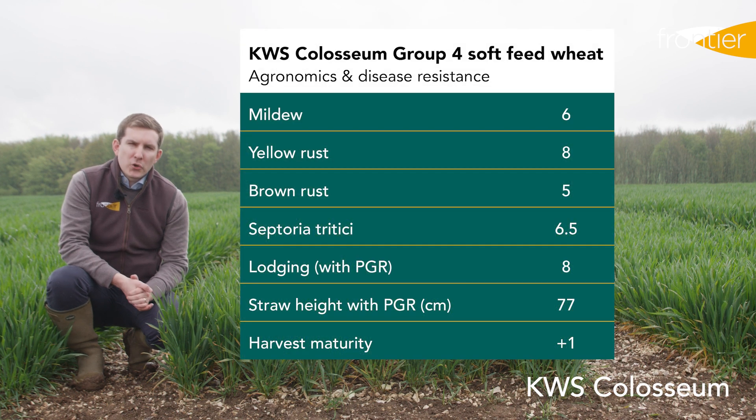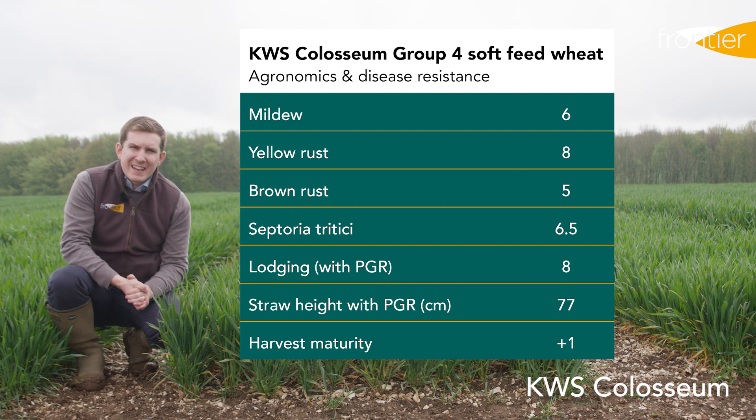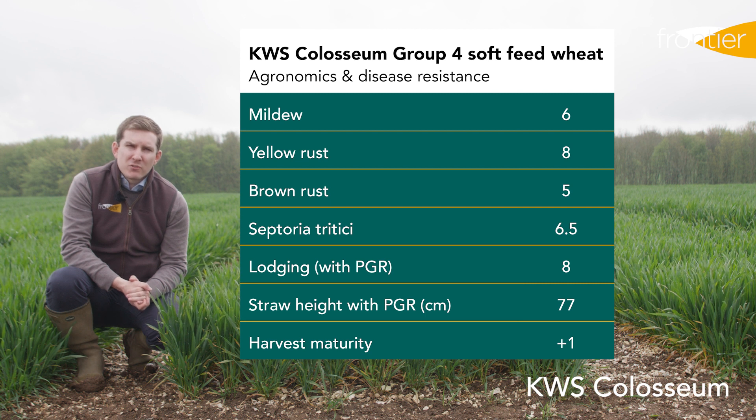Coliseum is a Cougar and Beluga cross, and you can see from the disease resistance scores on screen here that despite having Cougar in its parentage, its septoria resistance has actually been holding up very well, particularly when compared to some of the other soft Group 3 and Group 4 varieties.